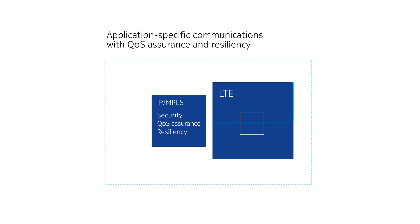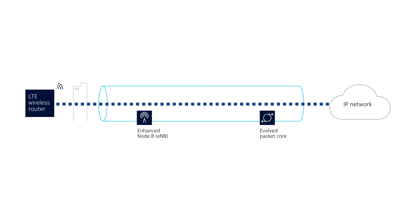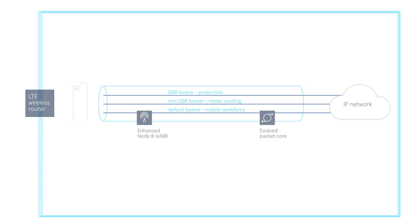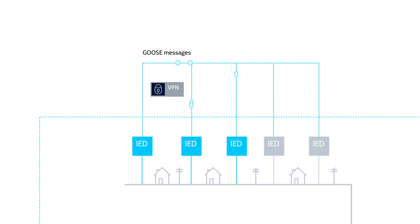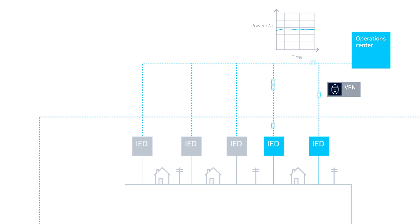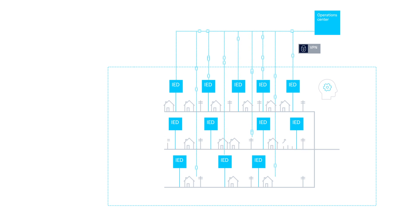As LTE operates in licensed spectrum, it is not susceptible to interference and does not require line-of-sight paths. It can extend reliable IP MPLS broadband connectivity with reliable QoS effortlessly, everywhere within the FAN and WAN. The segregated and secure MPLS VPN services provide reliable connectivity across the network. MPLS VPNs can operate locally among field devices and between the FAN and operation centers. Only with the introduction of these technologies can utilities extend the smart grid to reliably enable distribution automation rapidly and with scale.